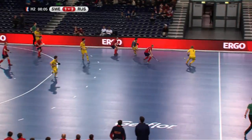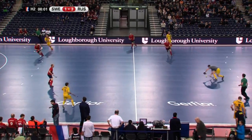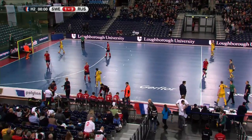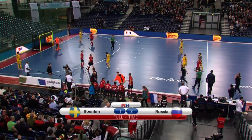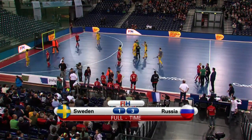Final few seconds of this game then. Sweden impressive in the tournament — they came in ranked 17th and finished 6th. Russia beating them here for that 5th spot. The full-time score: Sweden 1, Russia 3.